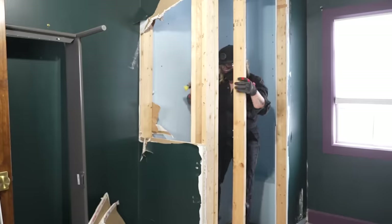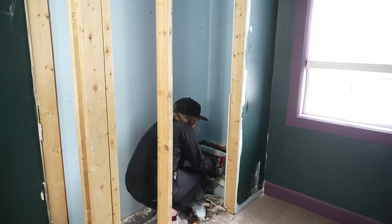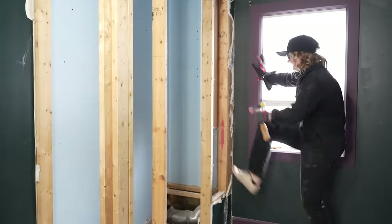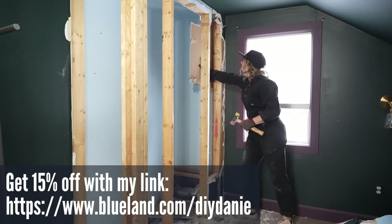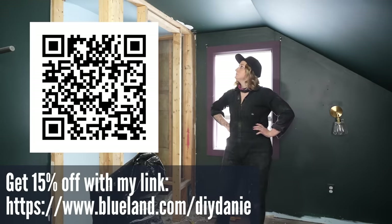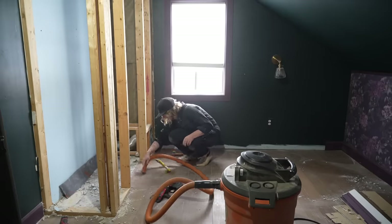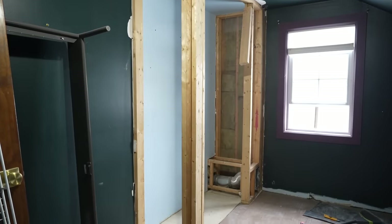They also have a bunch of other cleaning products available, so go check it out. Blueland is sharing a special offer just for you — click the link in my description box or use the QR code on screen to get 15% off your first kit. I'm almost done tearing away this closet, and then I think I'm going to be needing some of those cleaners in here.